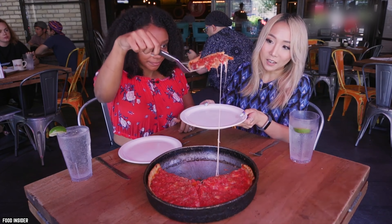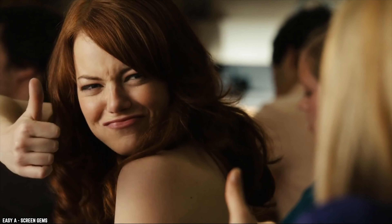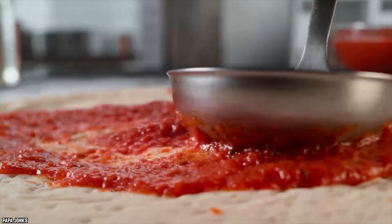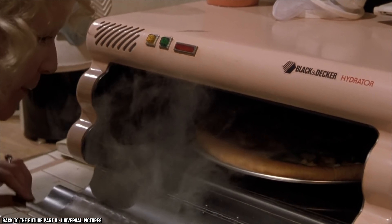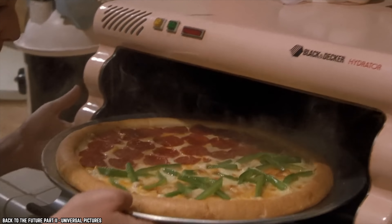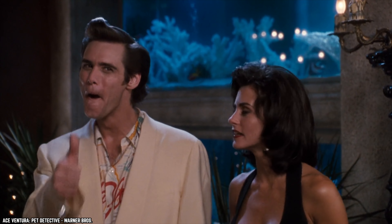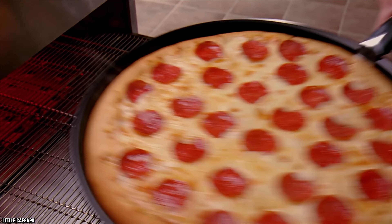Mistake number four: eating it before you reheat it. No matter how fast it arrives, it's still not the ideal temperature by the time the delivery person rings your doorbell, since the pizza has been out of the oven for a while. So why not put it in the oven yourself? If you're going to reheat it, make sure you do it properly — you don't want to cook the pizza for 10 to 15 minutes, just get it hot.